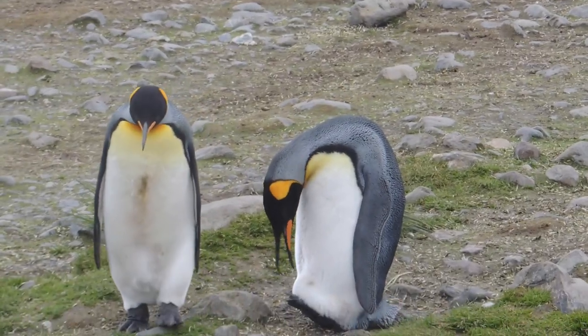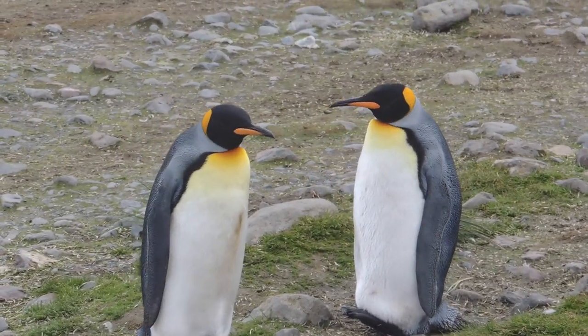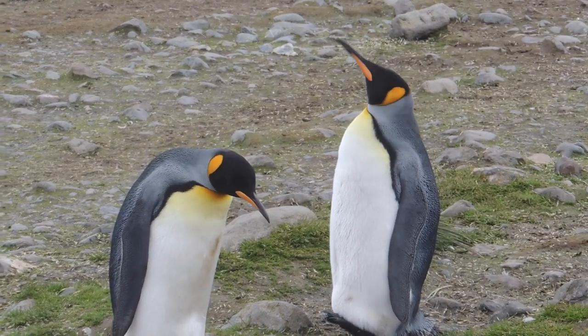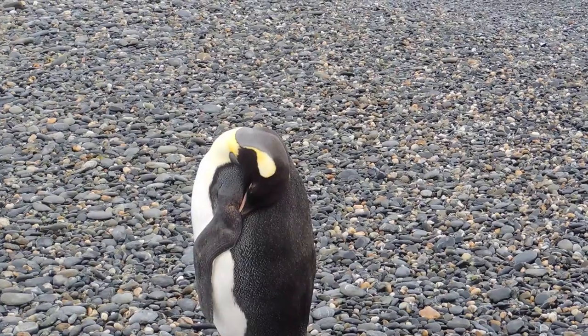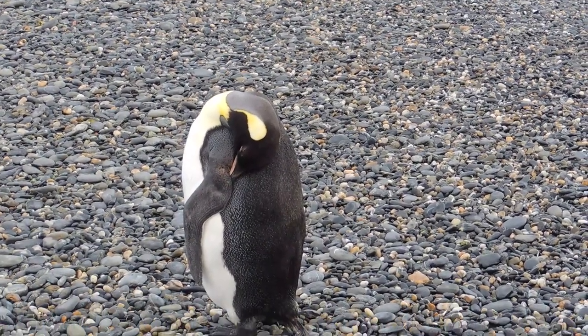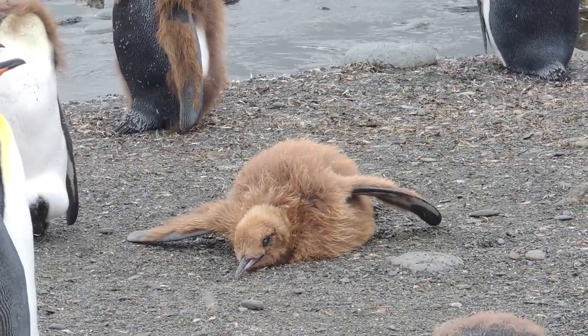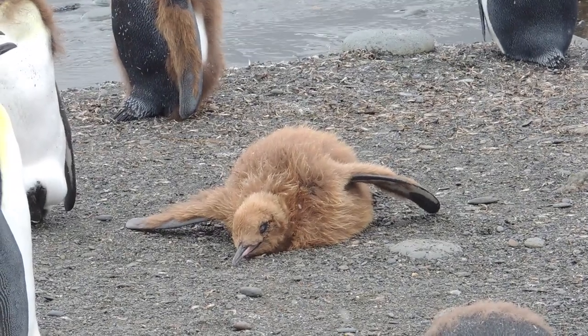Like all seabirds, penguins can drink seawater. They have special glands behind their eyes that can filter out excess salt, which drips into their nostrils. When they shake their heads, the salt flies out. Some king penguins sleep while standing up. Others sleep lying in a prone position. They sometimes extend their flippers when lying prone, as if they are dreaming about flying.